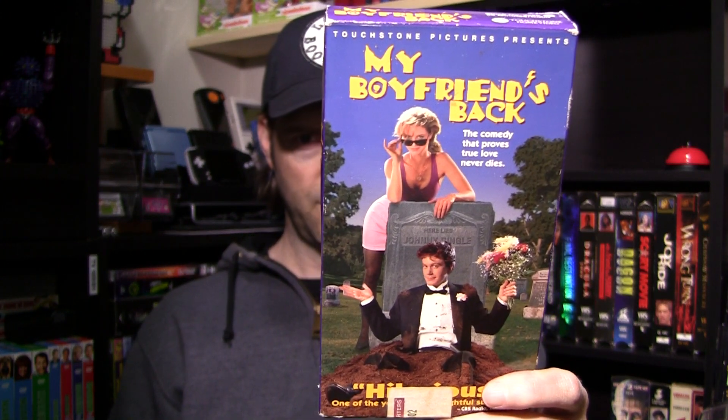A couple of these — this one's like 93-ish, I think. My Boyfriend's Back. I believe this was produced or directed by Sean Cunningham — from Friday the 13th fame, and House as well. This one's okay. Kind of a black comedy, a zombie teen comedy kind of thing. I kind of dig it. Got that kind of retro flair to it. Pretty good.